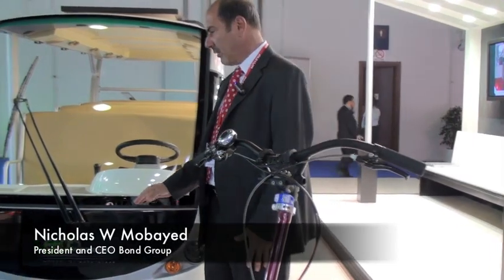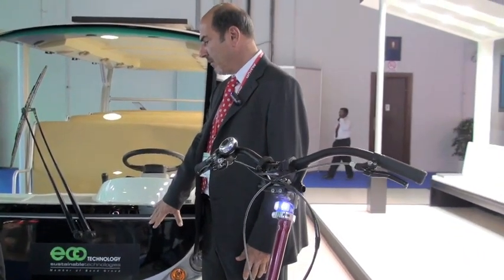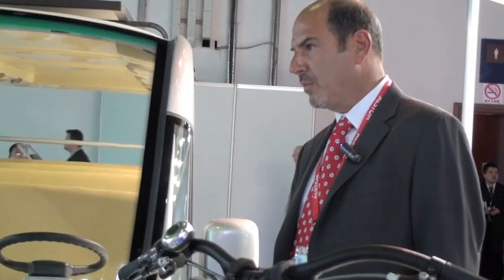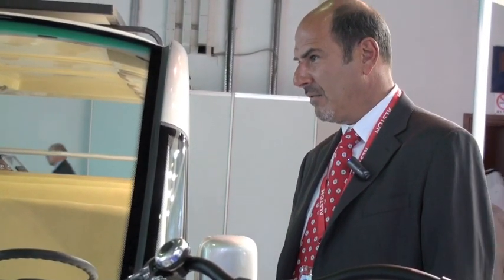We're showing two different things here. We've got the electrical vehicles and we have the personal transporter — zero carbon footprint vehicle, very environmentally friendly.